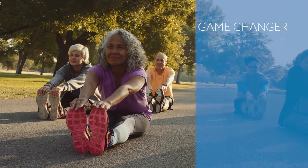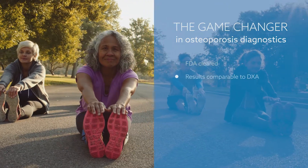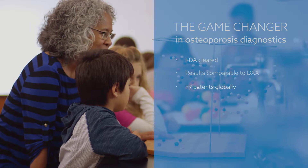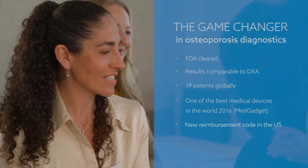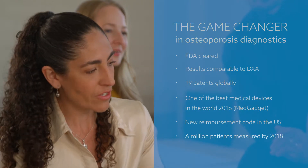We believe that everyone deserves to know the real condition of their bones. With Bindex that is possible. Bindex is the first FDA cleared device which gives results that are comparable to DXA. It has received 19 patents globally, an award for one of the best medical devices in the world, and a new reimbursement code in the US. By 2018, a million American patients have been measured with Bindex.